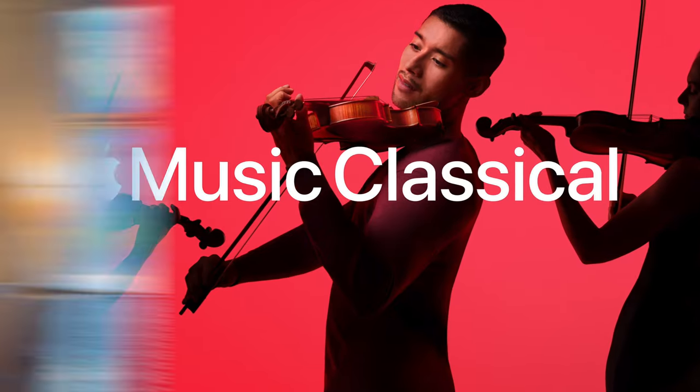I've been testing out Apple's newest classical music app, specifically dedicated to classical music, and I have some thoughts.